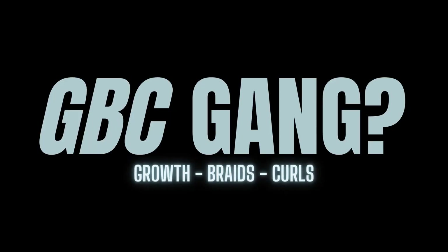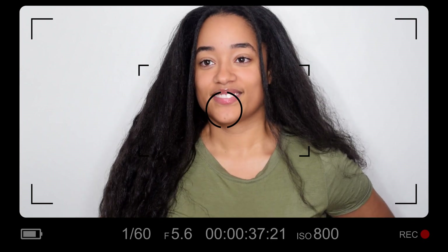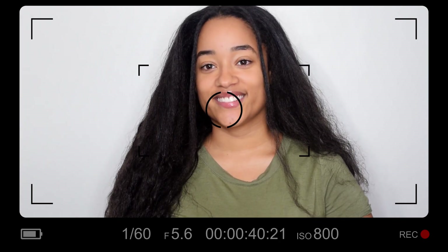Hey guys, welcome back to my channel. This video is going to be about my hair and how long it is — we're doing a length check video. I've been growing my hair for a while. So it's an interview process: Sharice, how long have you been growing your hair? I'm sorry, I expect you to be professional. At the moment you are assigning your viewers a task to go and search and find out how long your hair has been growing.